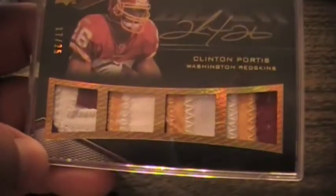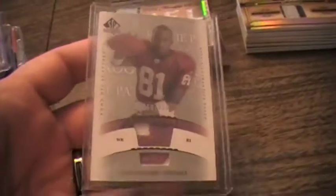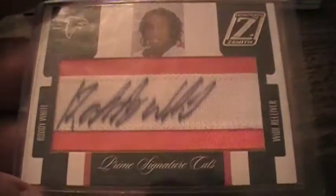Clinton Portis Upper Deck Black quad jersey auto — two-color, three-color, three-color, three-color — was awesome. Busted a box of 2003 SP Authentic and pulled an Anquan Boldin rookie patch auto — one of four good guys in that patch. And I got one Roddy White 2005 Zenith patch autograph rookie.